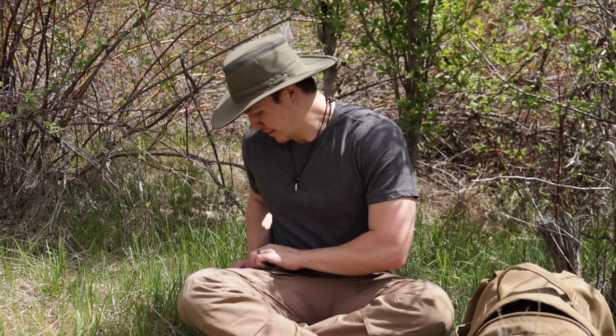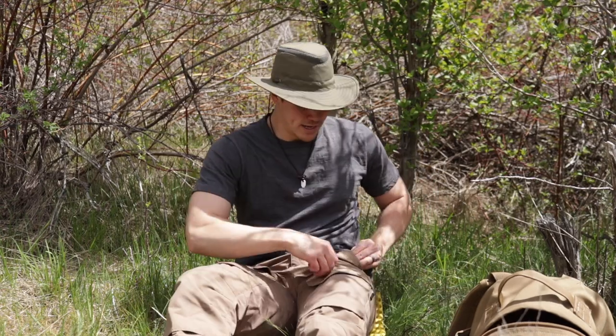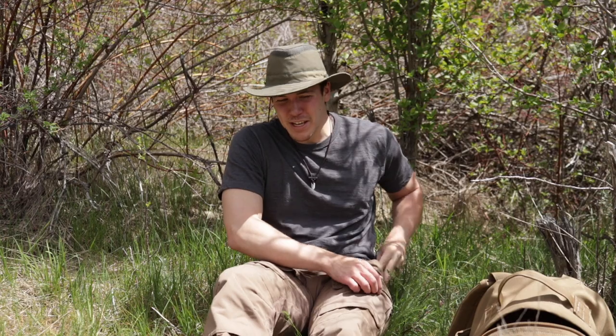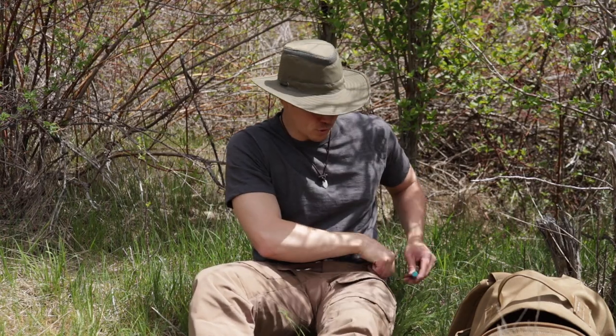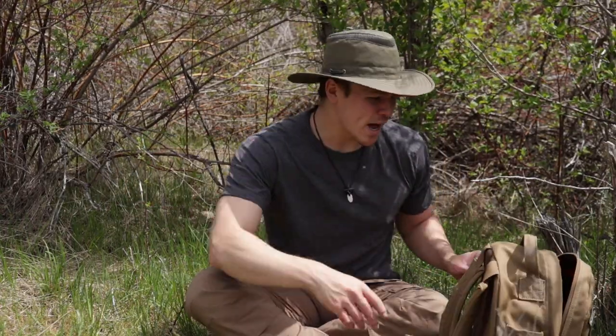I thought I'd also quickly go over my urban EDC, which is basically what I carry when I go to work or around town. As a good millennial, I always carry my cell phone — nothing fancy, just a basic smartphone. I also have on me almost all the time a chapstick, or in this case Blistex. This is important because I live in a high desert, so the climate is very dry and my lips get chapped.